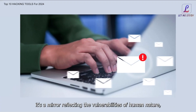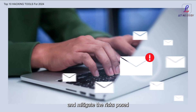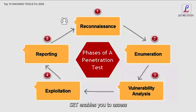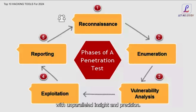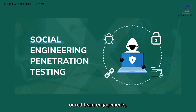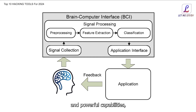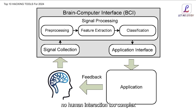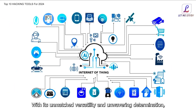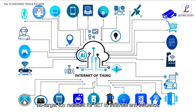But SET isn't just a tool for deception — it's a mirror reflecting the vulnerabilities of human nature, empowering security professionals and ethical hackers to understand and mitigate the risks posed by social engineering attacks. With its comprehensive suite of features, from reconnaissance to exploitation to post-exploitation, SET enables you to assess and fortify the human element of security. Whether you're conducting penetration tests, security awareness training, or red team engagements, SET is your indispensable ally in the ongoing battle against social engineering threats.